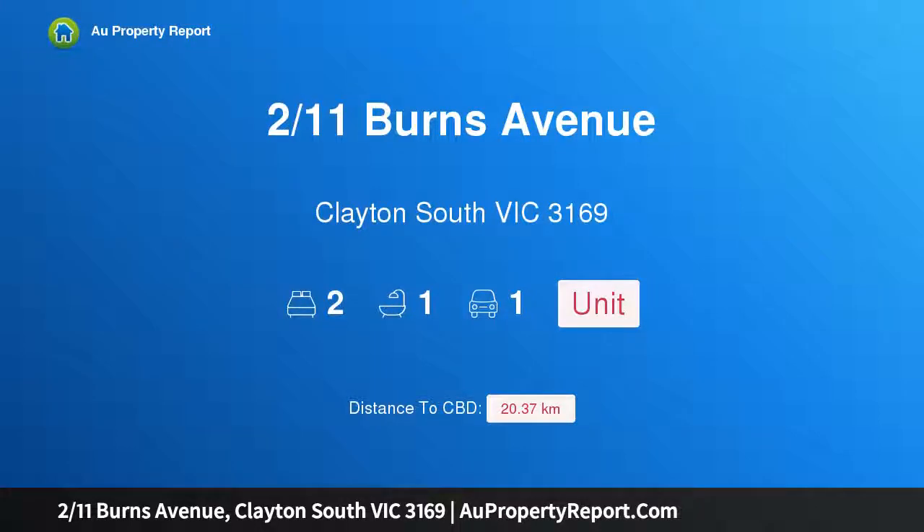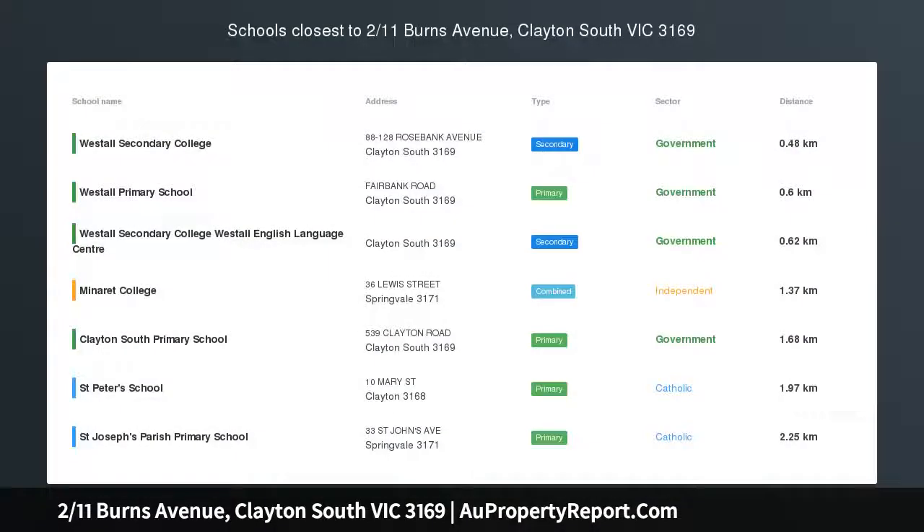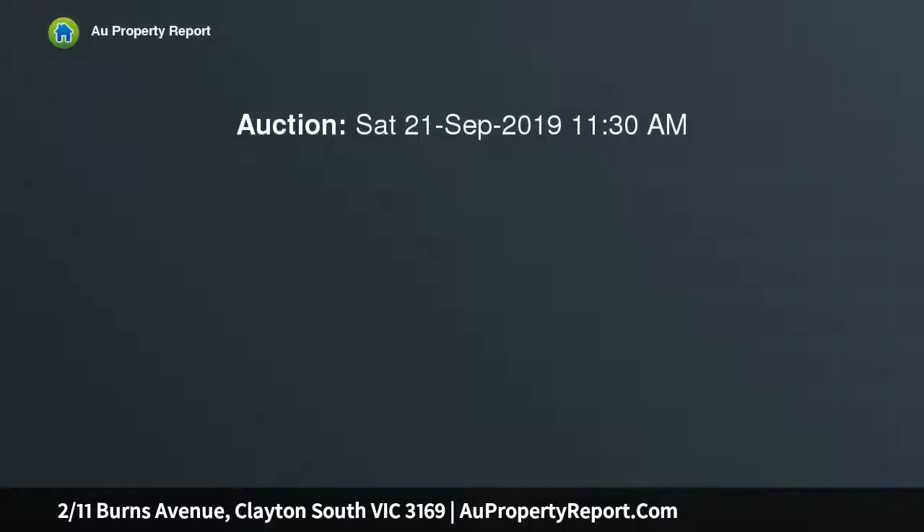I am glad to introduce property 211 Spurns Avenue, Clayton South, Victoria 3169 — a super location for a first home buyer or investor. Nestled in a quiet block of units, this freshly painted two-bedroom unit ticks all the boxes, whether you're a first home buyer, investor,